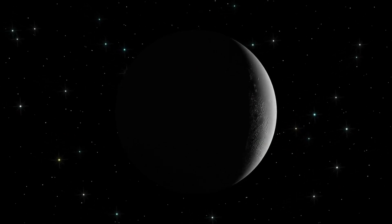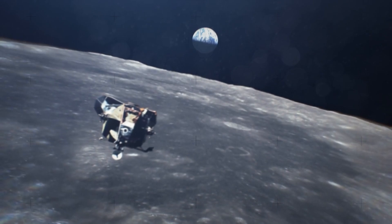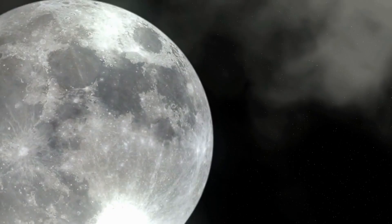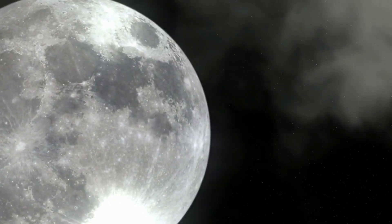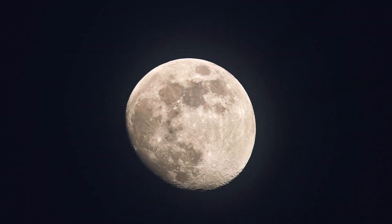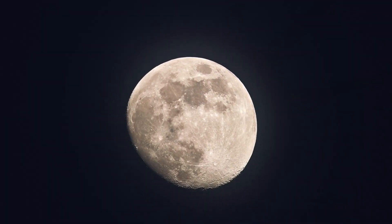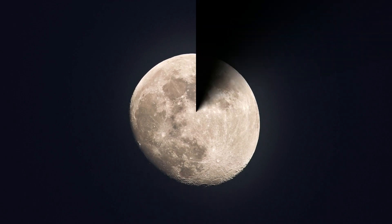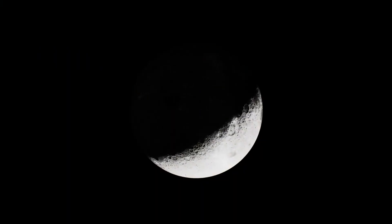For centuries, the moon has been a constant in our night sky. But it's not until recent advancements that we've begun to truly understand its elusive far side. Unlike the familiar near side, covered in dark Maria — ancient lava plains — the far side is a rugged, crater-filled landscape with only about 1% covered by Maria compared to the near side's 31.2%. This stark difference is due to several factors.